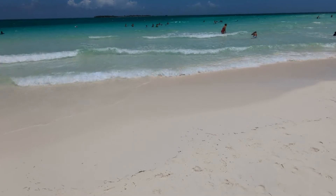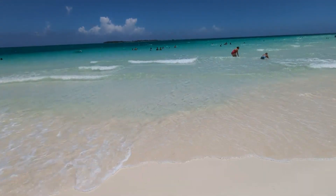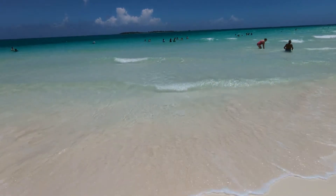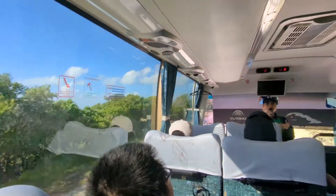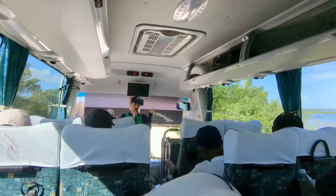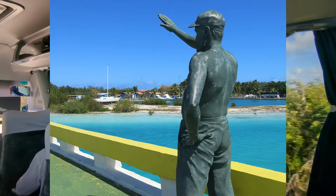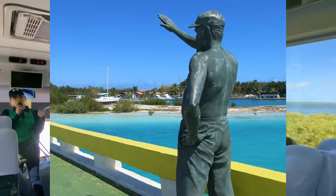Have you been to Playa Pilar before? It's just my favorite beach — it's beautiful, for sure. Do you know why the name Pilar? It was named after the boat that Ernest Hemingway used to own, a yacht called El Pilar. There are also some things related to Hemingway on the island — the Hemingway bridge, a bridge with statues of Hemingway. There's also a hotel named Iberostar Daiquiri, named after his favorite drink, the daiquiri.